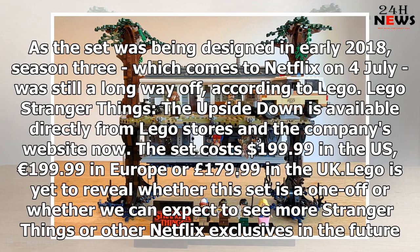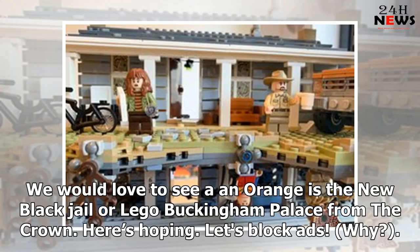LEGO is yet to reveal whether this set is a one-off or whether we can expect to see more Stranger Things or other Netflix exclusives in the future. We would love to see an Orange is the New Black jail or LEGO Buckingham Palace from The Crown. Here's hoping.